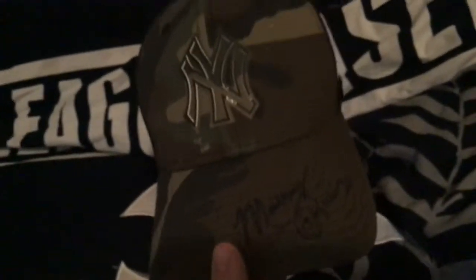If you guys are Yankees fans, you know Mickey Rivers. I met him at spring training and I got him to sign that, and I got him to sign my Yankees hat. See that right there!